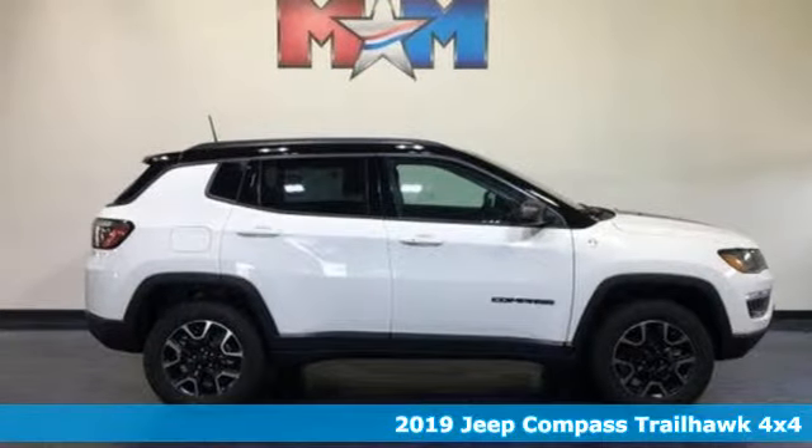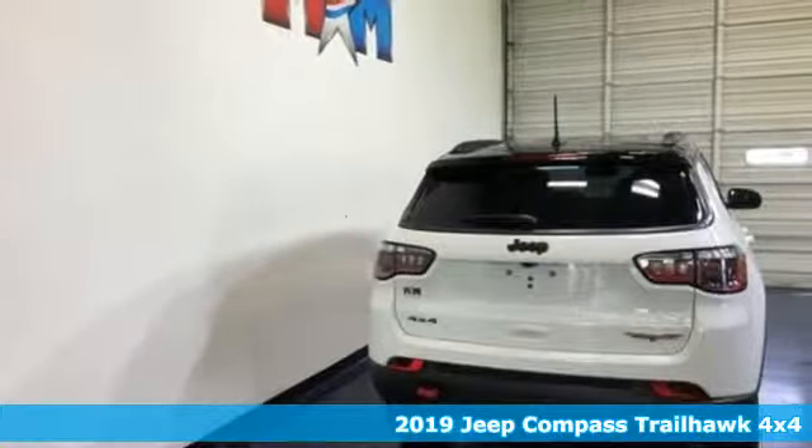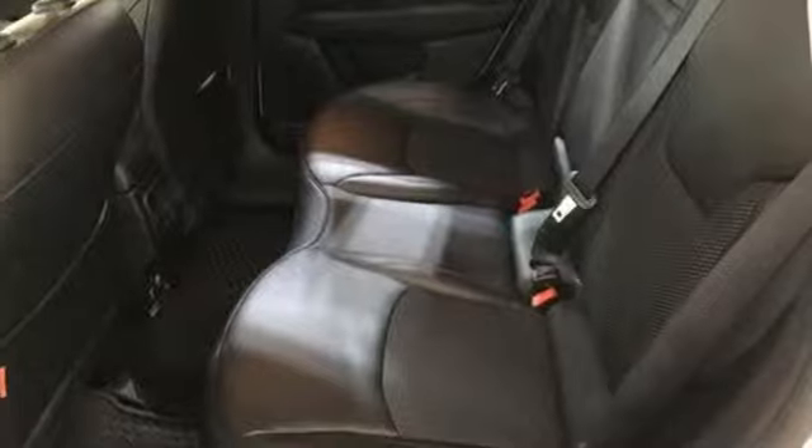It's a new 2019 Jeep Compass. This Compass takes you to your go-to place, no matter how hard it is to get to. It boasts an impressive list of features, like these.